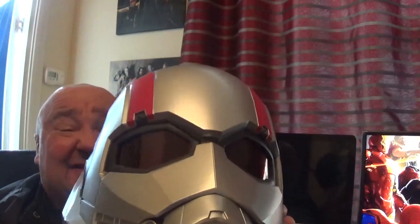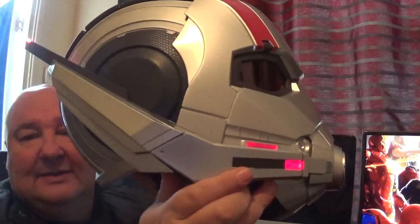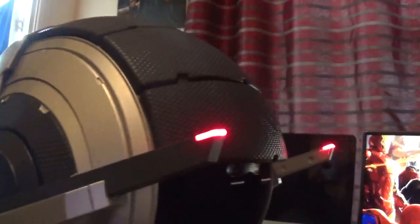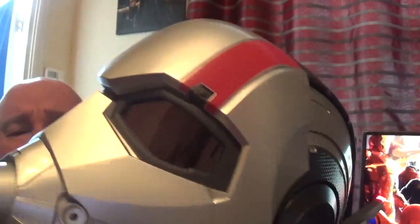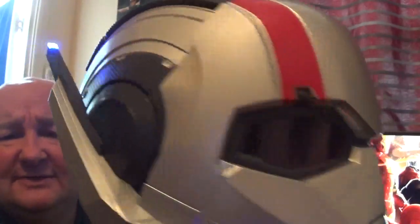To get the lights on, it doesn't make any noises at all, which is quite annoying — whereas the Black Panther and the Star-Lord all make noises. But this one does light up. As you can see, there are little red LEDs, and then it goes blue. I do prefer the red.